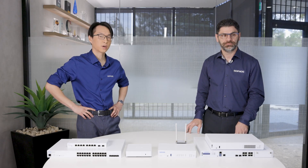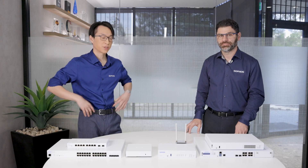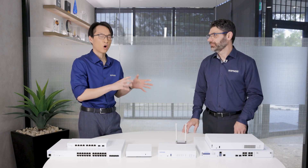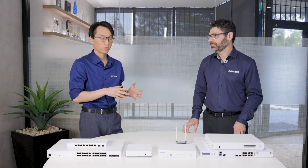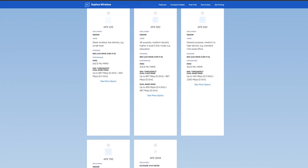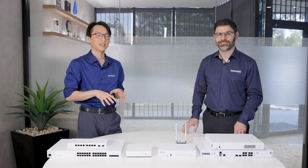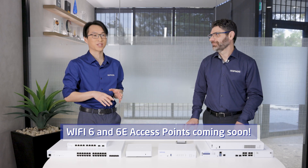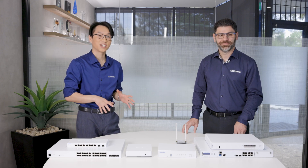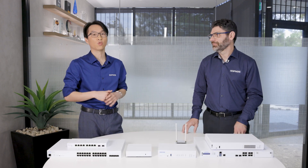The full APX range starts from the APX 120, which is a 2x2 solution for smaller environments like home offices or small offices, up through the APX 320 for indoor and outdoor, the APX 530 which is a 3x3 antenna solution for versatile office scenarios, and the flagship APX 740, which is a 4x4 antenna solution for super high-capacity, high-density scenarios. Wi-Fi 6 access points are coming very soon — Sophos has just announced those. And one more bonus: there are no additional licensing requirements. Managing these via Sophos Central is completely free, and wireless protection is already baked into every firewall purchase.